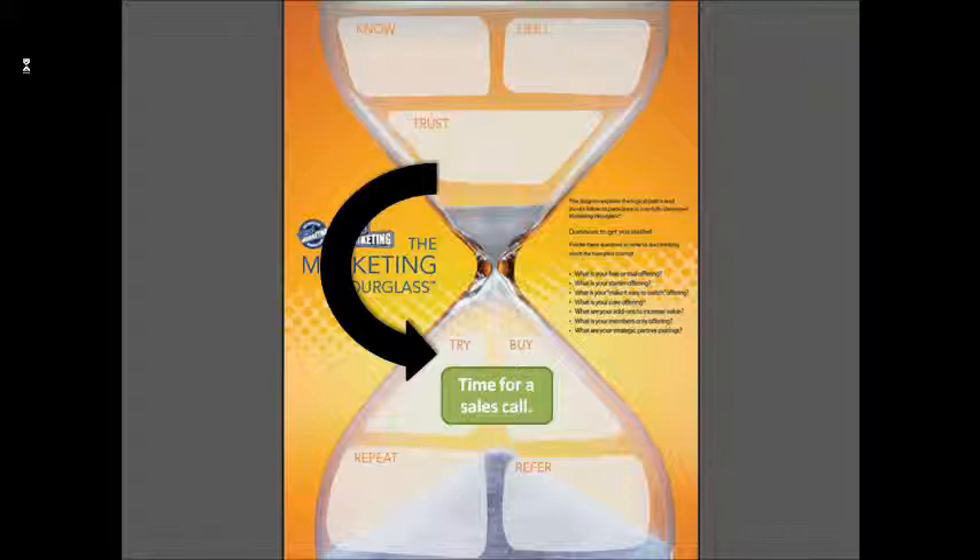Once they buy, we instantly have an orientation process, a new customer process. We have all these things to try to make the experience so great that they not only want to dive in and buy more, but they certainly want to tell people about what a great experience it was. So that's a couple of examples of our little hourglass and how we actually approach it.